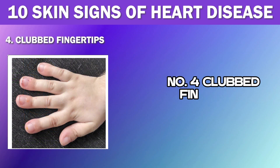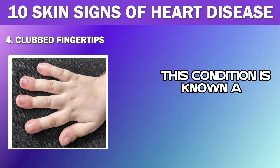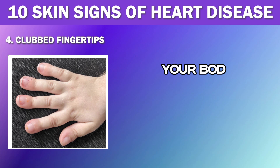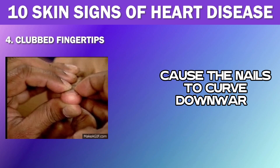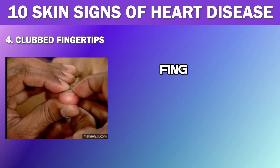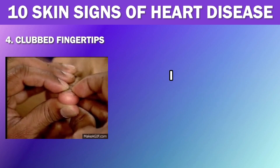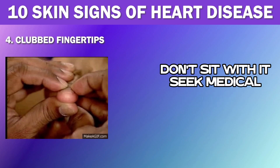Number 4: Clubbed Fingertips. Have you ever noticed that your fingertips look rounder and more swollen than usual? This condition is known as finger clubbing and is often associated with heart disease. When you have heart disease, your body may not be able to get enough oxygen-rich blood to your fingers, which can cause them to appear clubbed. This chronic lack of oxygen can also cause the nails to curve downward and appear distorted. Finger clubbing is also associated with other health conditions like liver disease, lung disease, and inflammatory bowel disease. If you notice any changes in the shape or appearance of your fingertips, seek medical attention immediately.